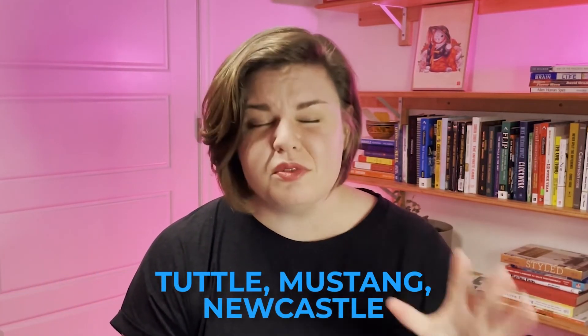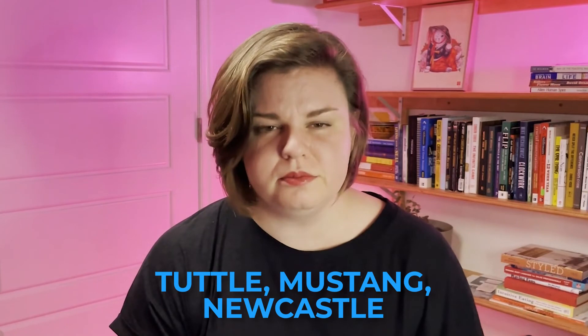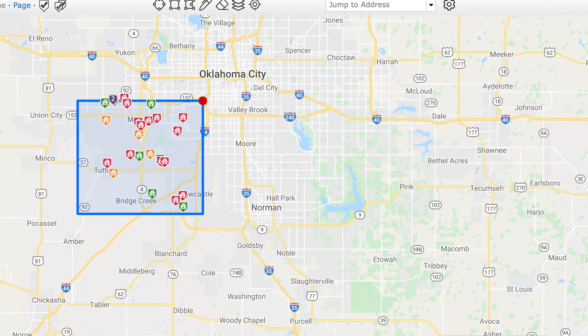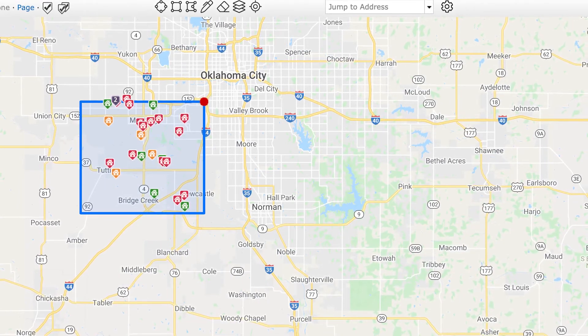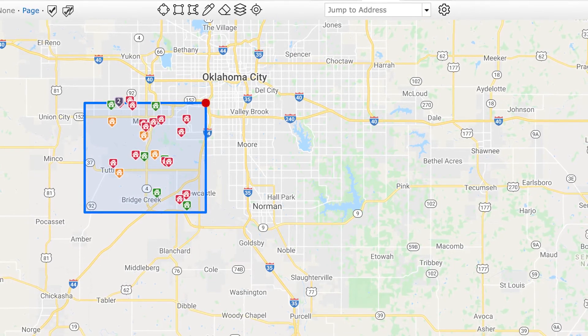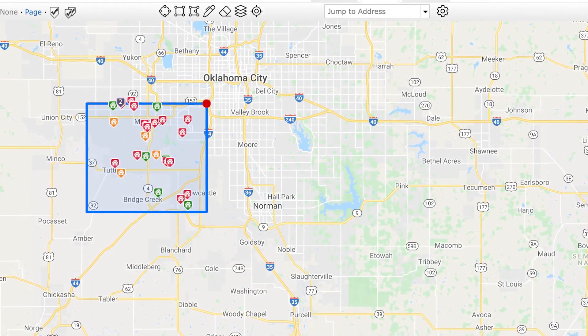The next part I want to cover is the Southwest side: Mustang, Tuttle, Newcastle, and Blanchard could be thrown in as well, though I've covered Blanchard in other videos. Mustang, Tuttle, and Newcastle are all smaller cities, similar to Choctaw and Harrah — smaller than Midwest City. These are good areas to find a house with land close to the Oklahoma City metro.